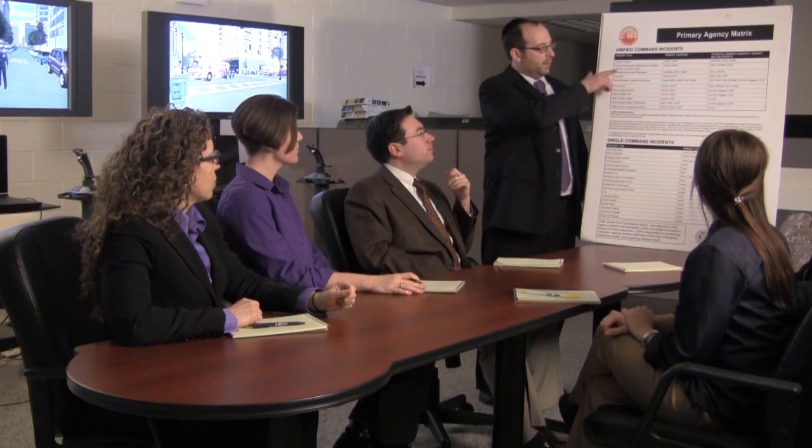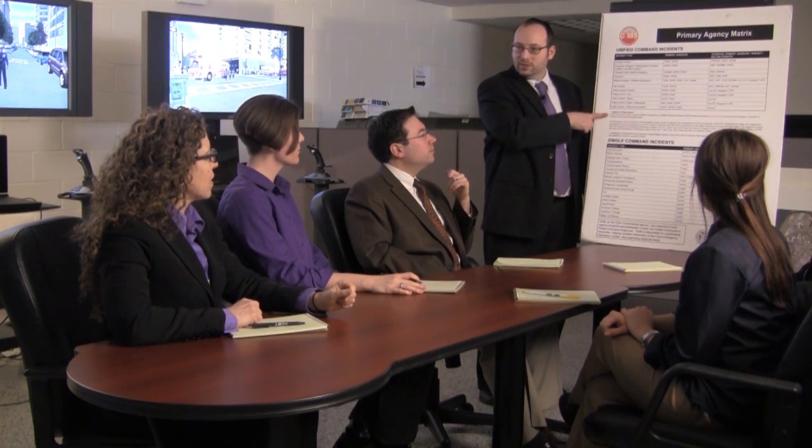The simulator is not just for the police department and the fire department. It's designed where we can get multiple different types of agencies involved, working together in response.